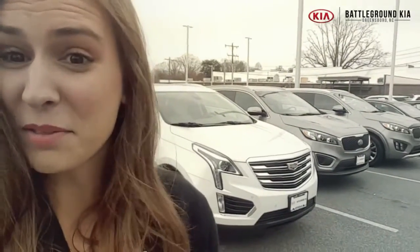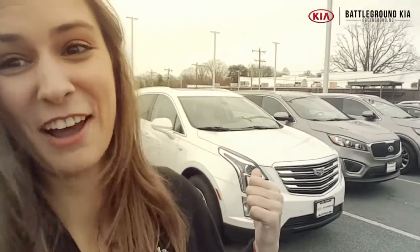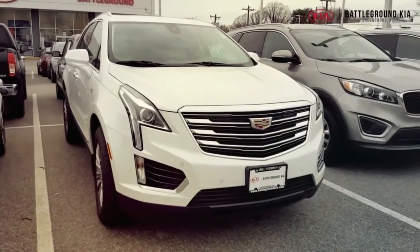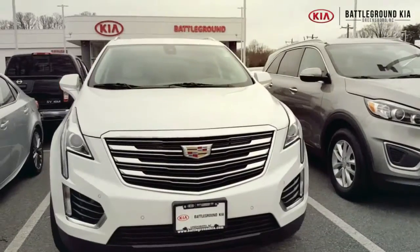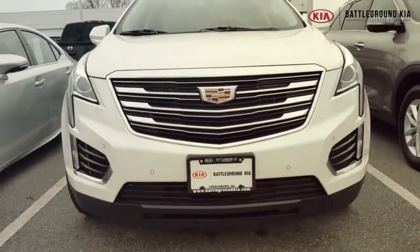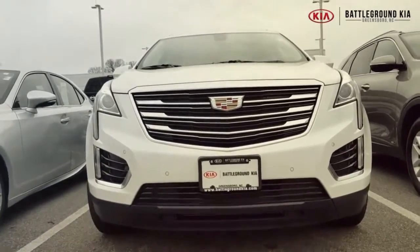Maybe you're looking for something bigger. Check out this white Cadillac XT5 that we have on the lot right now. This is a 2019 model Cadillac XT5 that we have in stock. It is white, it's got a sunroof up top, it does have the light leather interior, it is super nice on the inside. The previous owner kept it very clean and took really good care of it. You gotta come by and check it out at Battleground Kia.